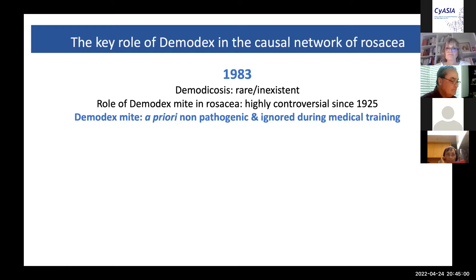Why? Because this parasite was considered a priori as non-pathogenic. Students did not even hear about it during their seven years of medical study, so most general practitioners were completely unaware that humans harbor a mite in their skin. And this is what initially aroused my curiosity.